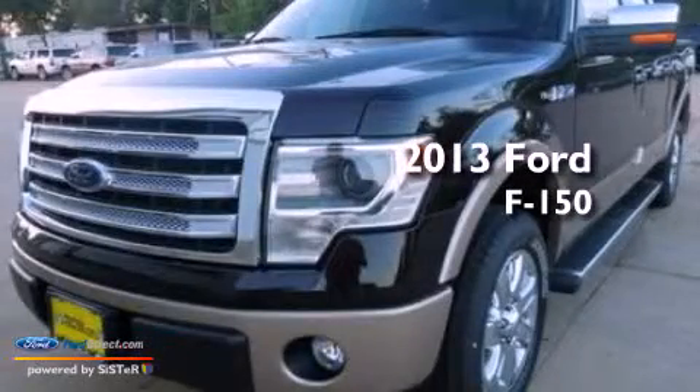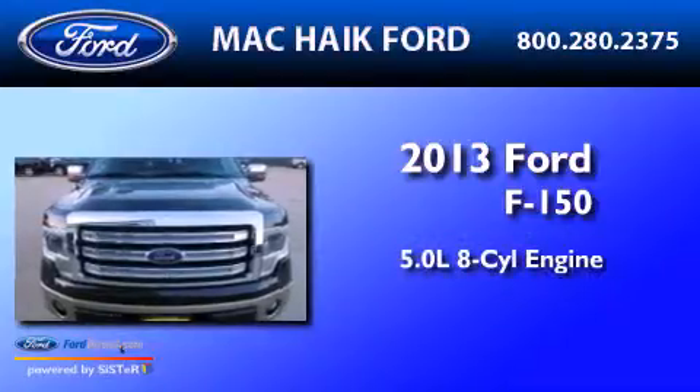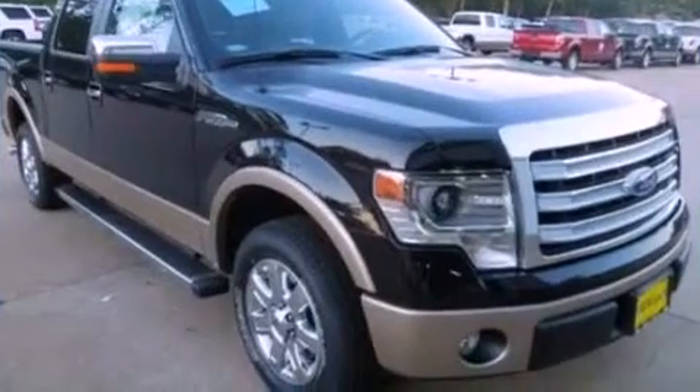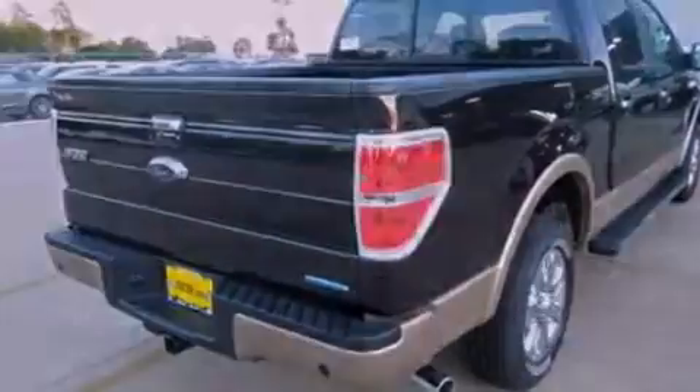This is a brand new 2013 Ford F-150. It features a 5.0-liter eight-cylinder engine and an automatic transmission. Its top features include a double wishbone independent front suspension and traction control and stability control systems.